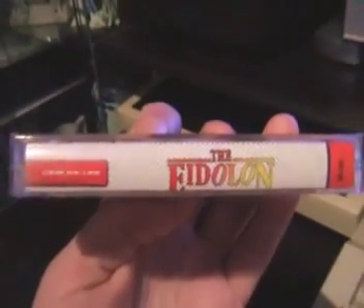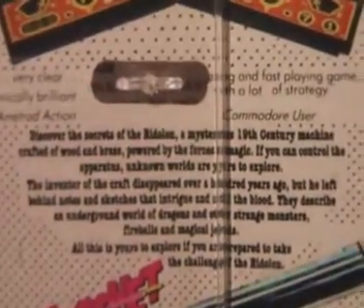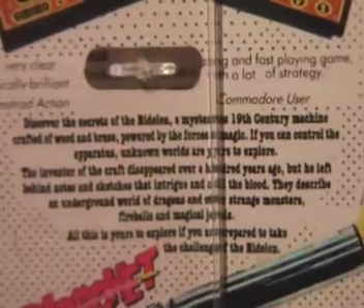The spine is as you'd expect from a Ricochet release. The back cover has a couple of screenshots from the Commodore 64 version, some review quotes, and a bit of intro about the game: 'Discover the secrets of the Eidolon — a mysterious 19th century machine crafted of wood and brass, powered by forces of magic.' Inside we've got how to control the Eidolon, hints (red fireballs are deadly), instructions, how to replenish energy, info on the different fireballs — red, gold, blue and green — plus the load instructions.